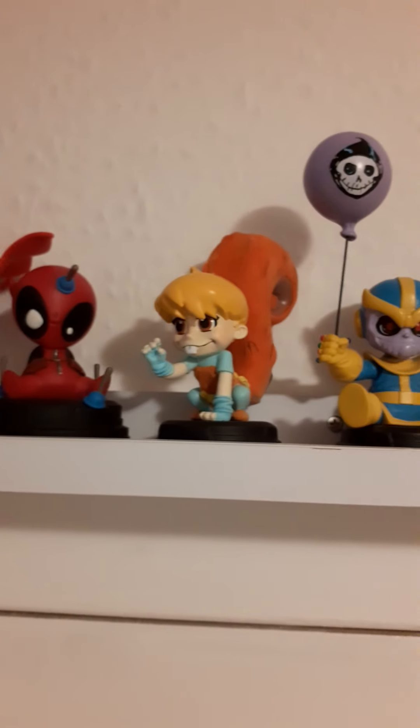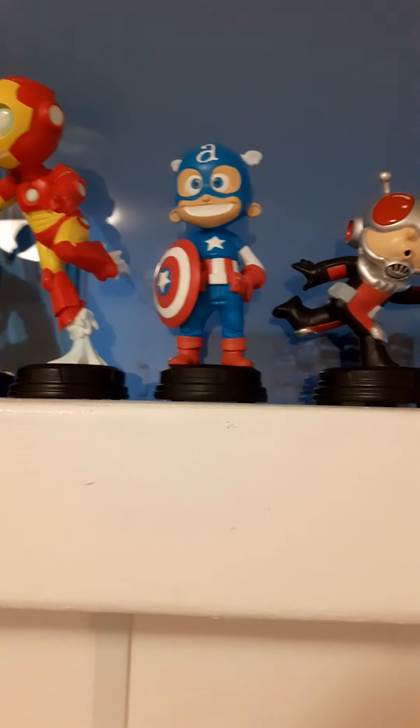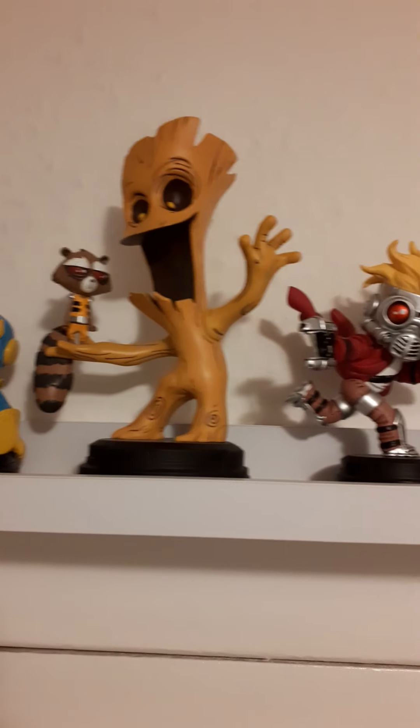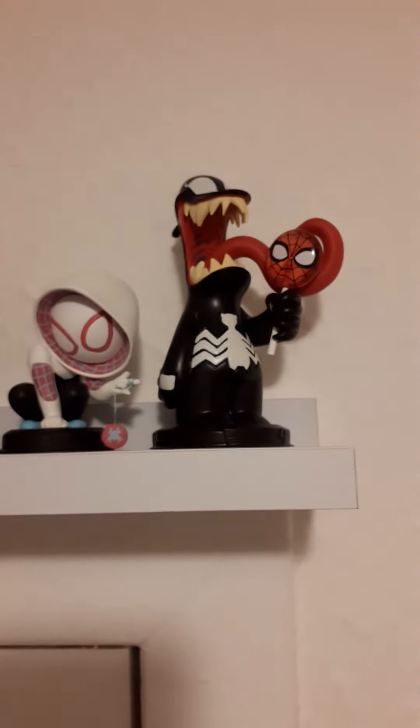Deadpool. Squirrel Girl — she's actually got a forked tail. Thanos was one of the first three I got, along with Cap and Iron Man, a long time ago. Groot and Rocket. Starlord, which I love — it's really cool.